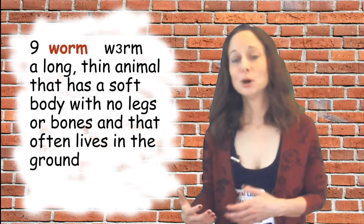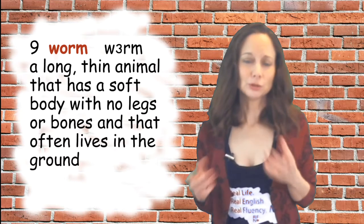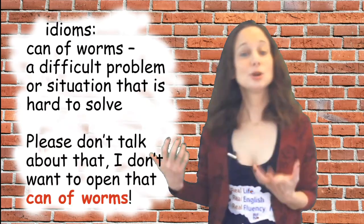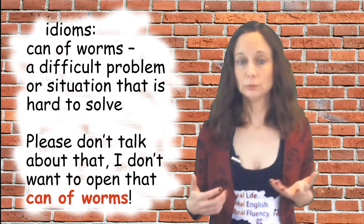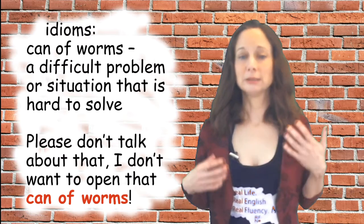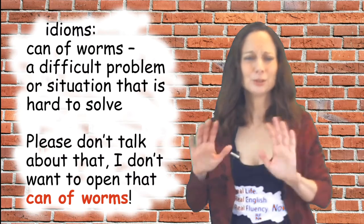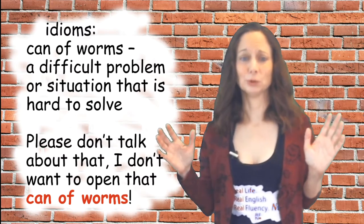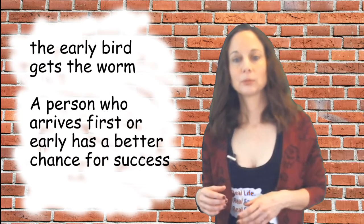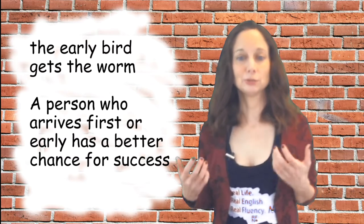Number nine is 'worm' — a long, thin, small animal that has a soft body with no legs or bones and often lives in the ground. There are a couple of common idioms with the word worm. The first is 'can of worms,' which means a difficult problem or situation that is hard to solve — as in, please don't talk about that, I don't want to open that can of worms. The other is 'the early bird gets the worm,' which means a person who arrives first or early has a better chance for success.